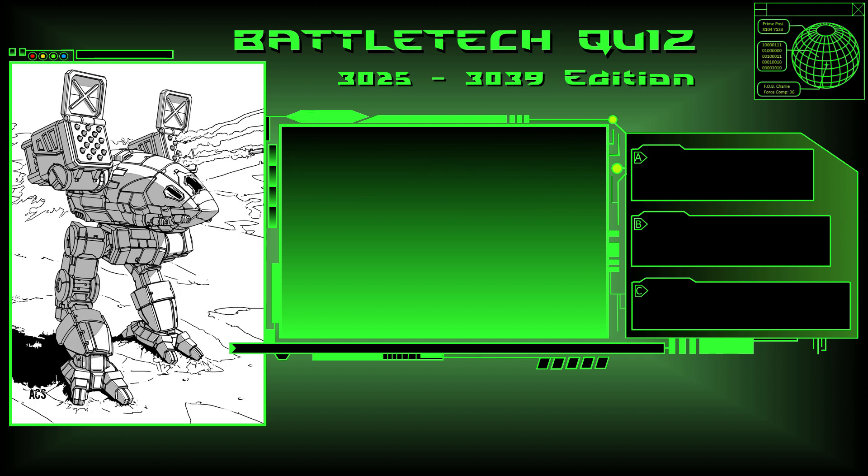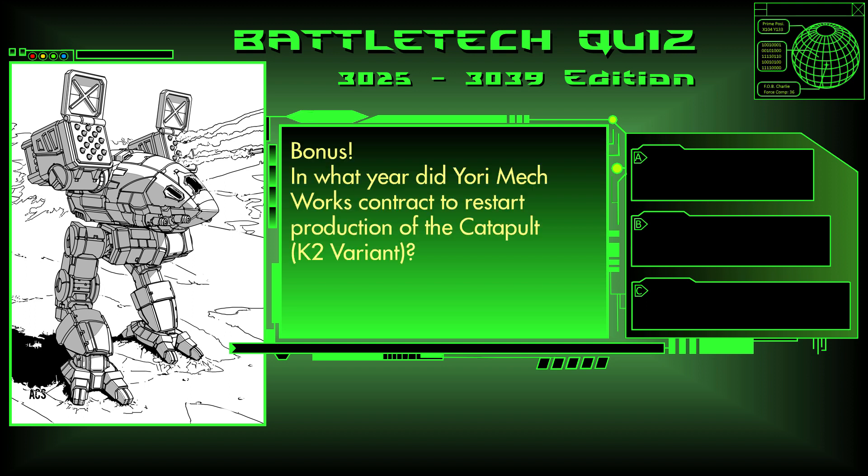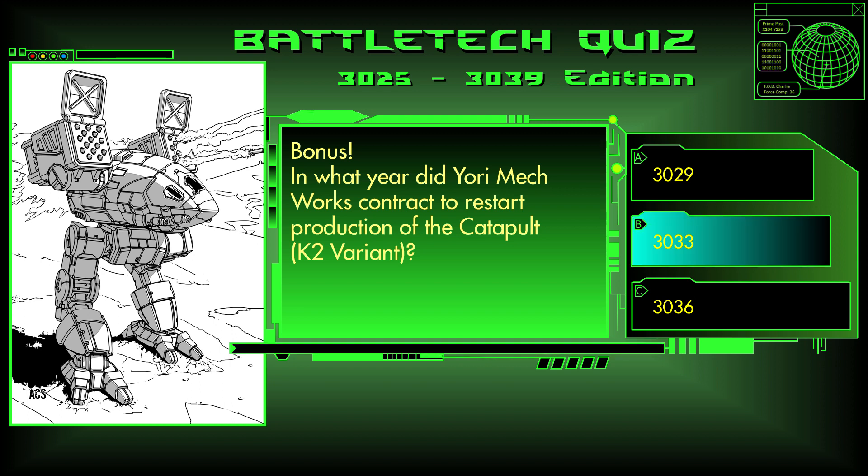Question 24 is a bonus question. In what year did Yori Mechworks contract to restart production of the Catapult K-2 variant? Was it 3029, 3033, or 3036? The answer is B, 3033.